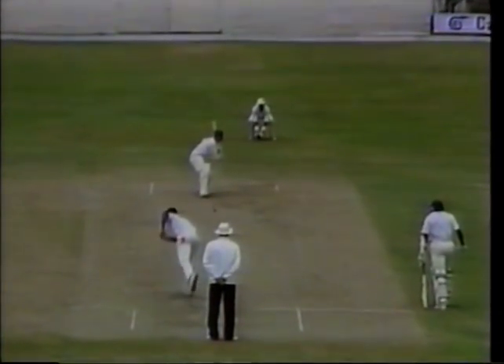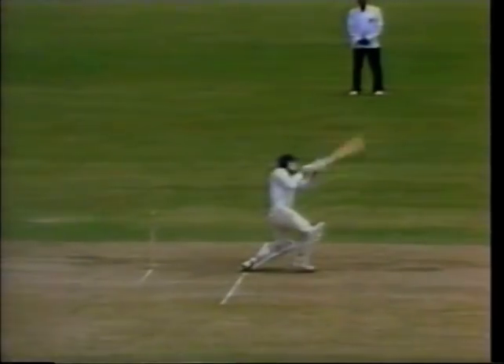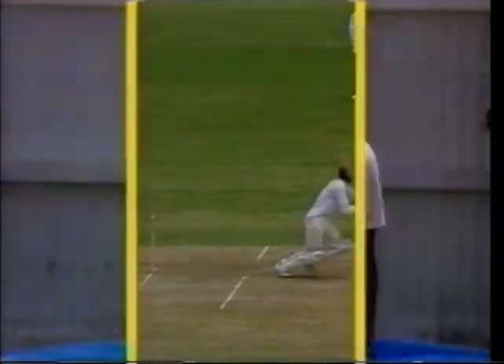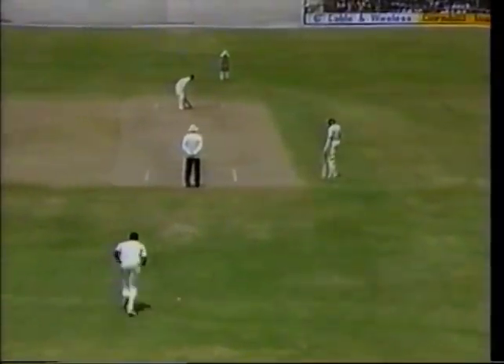There is an art to hitting the ball over the infield. That was excellent batsmanship - he didn't try to hit it too hard. He just gives himself a little bit of room as Bishop bowls, stays a little bit on the leg side, and just lets the bat swing nice and easily through the ball. Four balls to go - this is over number 48.